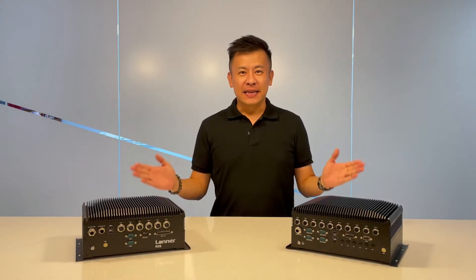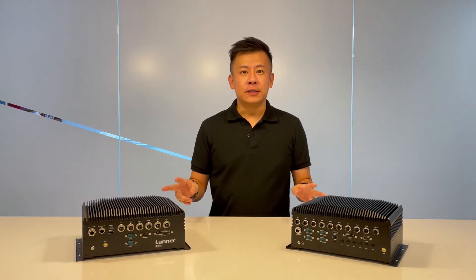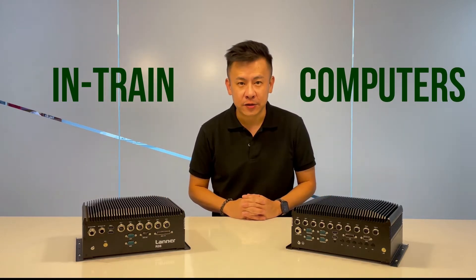Hello everyone, welcome to Product Insights, I'm Mike. Today in front of me are two new computers, which are the in-chain computers from Laner Electronics.